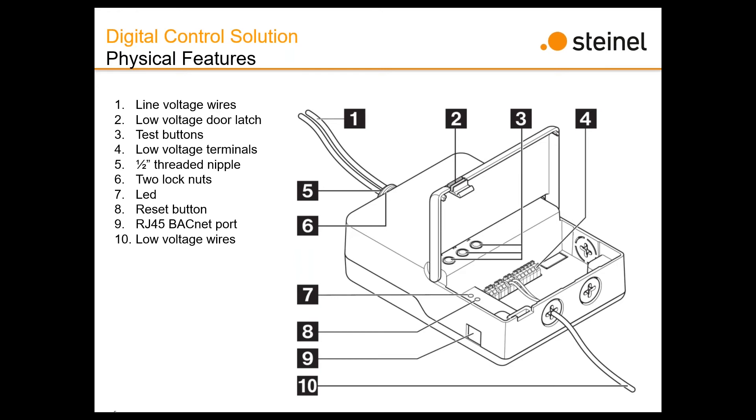Moving on to the physical feature and layout of the device: you've got line voltage coming in on one side, a little latch door with a couple of test buttons, and your low voltage terminal set including the three 0–10V outputs, the two-wire data line, demand response, and time clock input — going from top to bottom, right to left. It mounts by a half-inch threaded nipple with a couple of lock nuts provided, and you've got one LED indicator for status updates, a reset button, and an RJ45 BACnet port.